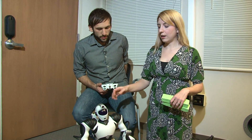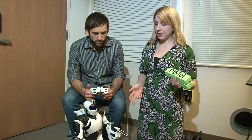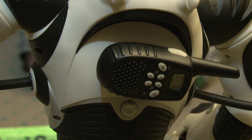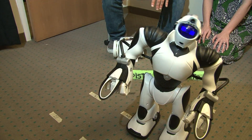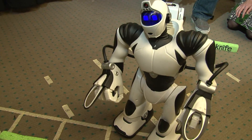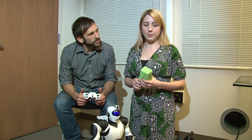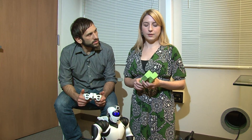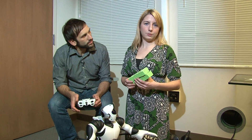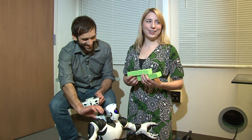So here we are with a RoboSapien by Wowee, a standard toy that you can get anywhere pretty much, that we have converted here to use for some studies. We've cut its vocals and stuck a walkie-talkie on the back so that we can get sound out of it. Basically, we're interested in seeing what happens when you have a robot that needs to disagree with you — in a case like moon colonization where a robot is helping you weld or do something like that and the robot knows better than you.